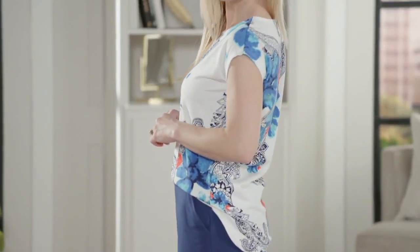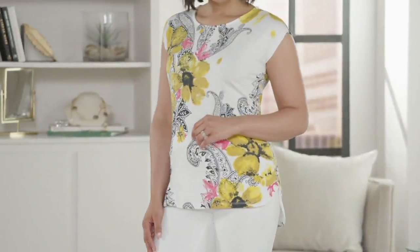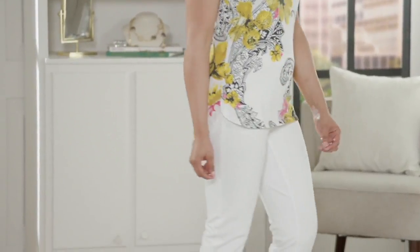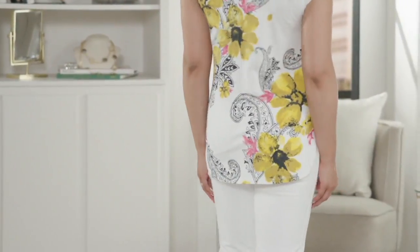This is a showstopper. This is the one where you walk into your office, a party, anywhere you're going, and people look at you and go, excuse me, where did you get that top? It's also super flattering the way we placed that print — it's on a diagonal at the top and the bottom. There's a little longer coverage in the back, which you're going to love.